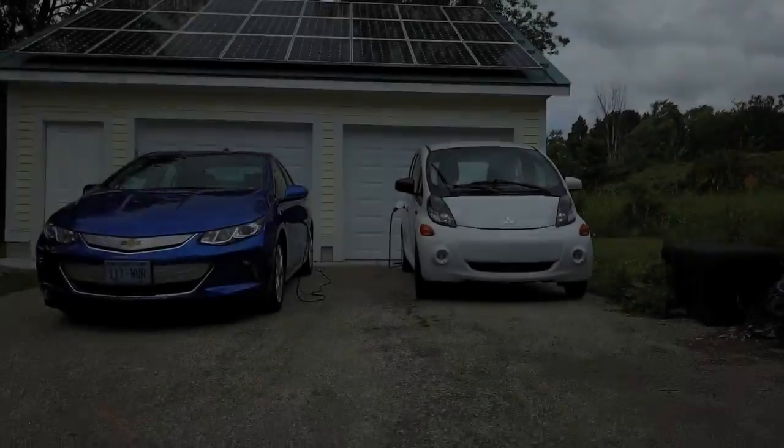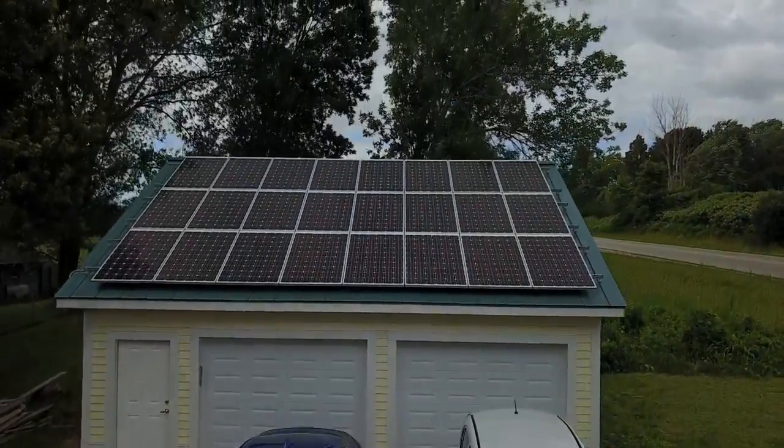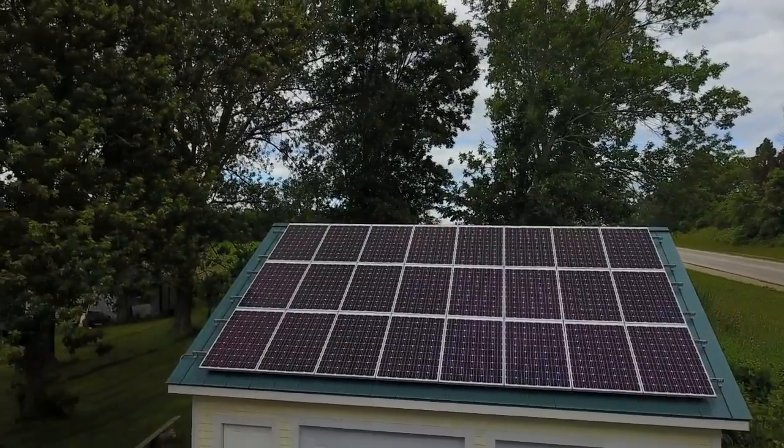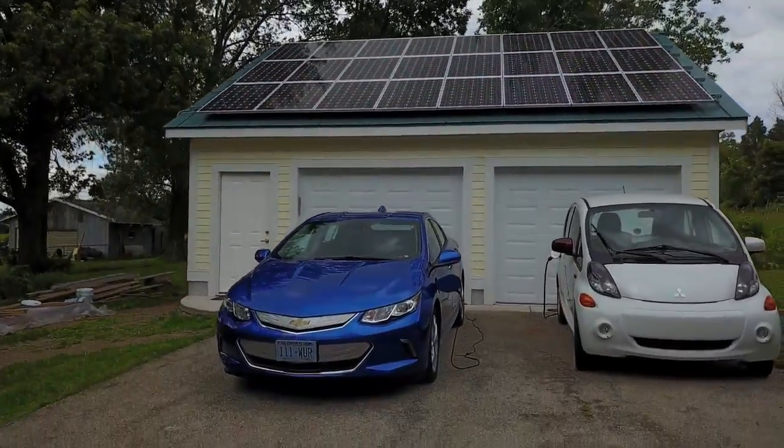Here's some drone footage of my solar garage. Keep in mind we've never flown one of these before and the weather wasn't so great. The vault there belongs to my friend who brought the drone over. Unfortunately the weather didn't really cooperate — the clouds came out when we were getting ready to roll, and it was pretty windy as well.